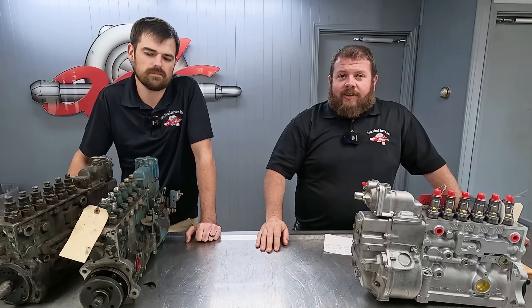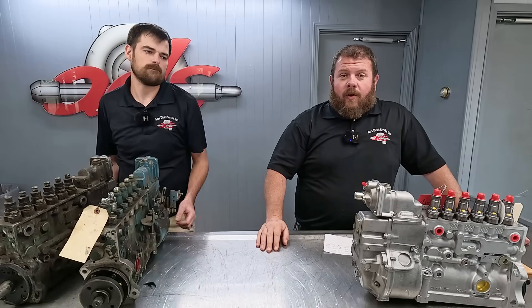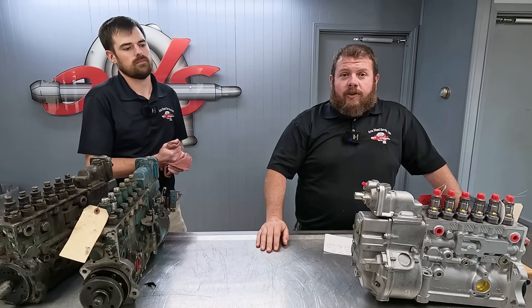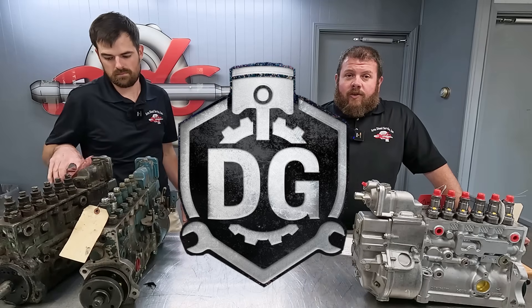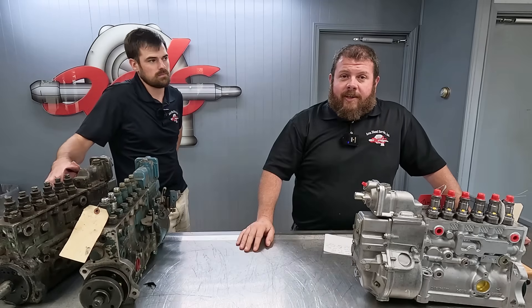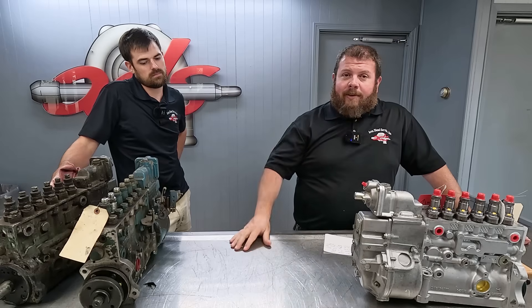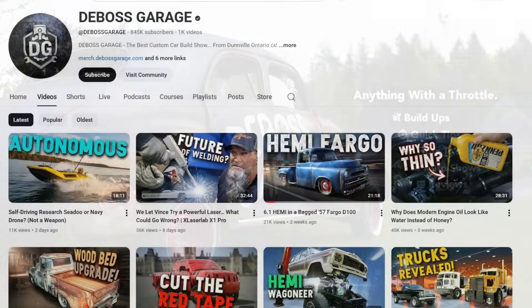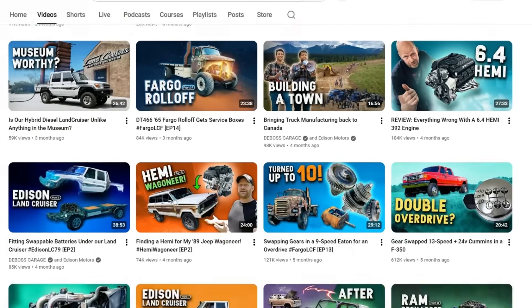Welcome back to Area Diesel Service. Today we're going to bring you a new and exciting collaborative effort with fellow YouTube content creators, DeBoss Garage. If you're not familiar with DeBoss Garage, they're a big, popular channel from Canada and they do a lot of cool stuff over there. Go check them out, tell them we sent you. They are now official shmoo fighters along with the rest of us.